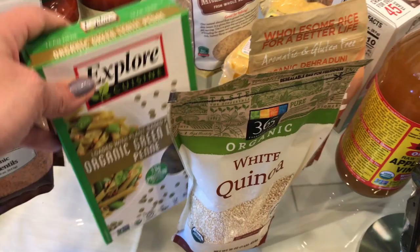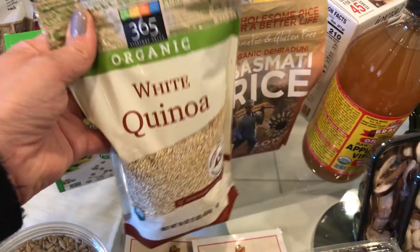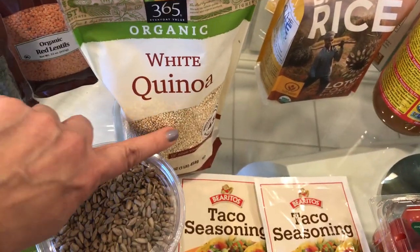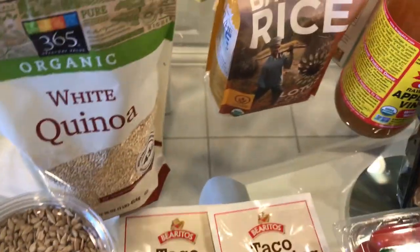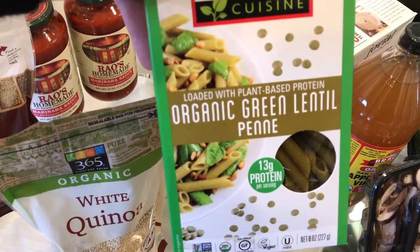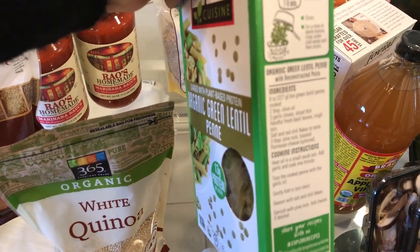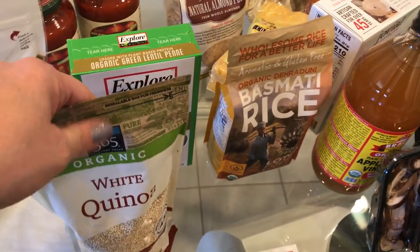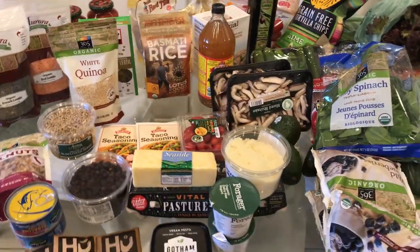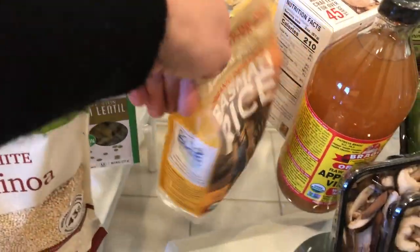Moving on to some pantry items — I always keep some white quinoa. Quinoa is so easy to make and is a great gluten-free grain option. I also really like these lentil penne, which are another great naturally gluten-free option. I don't want you just buying a bunch of gluten-free muffins and gluten-free junk — I really want you to be naturally gluten-free, and these are ways to do that.